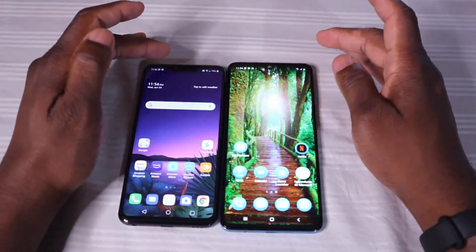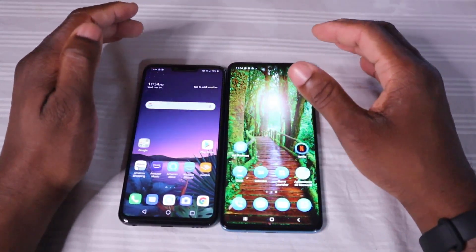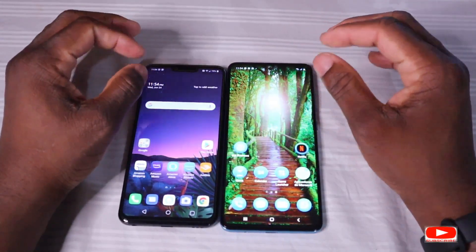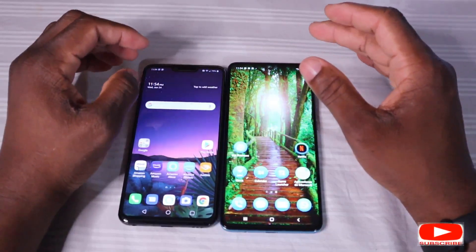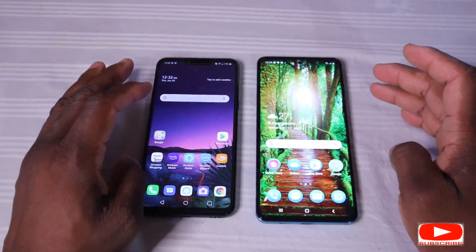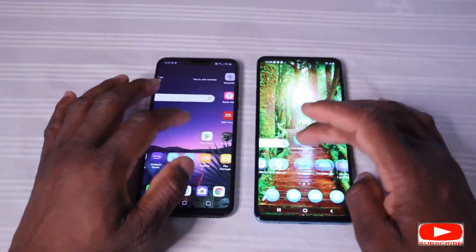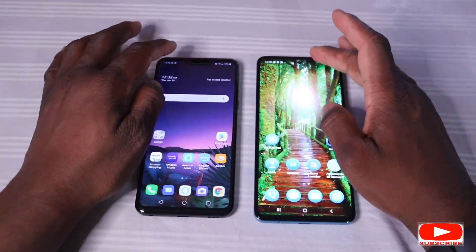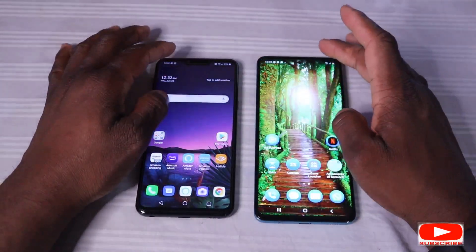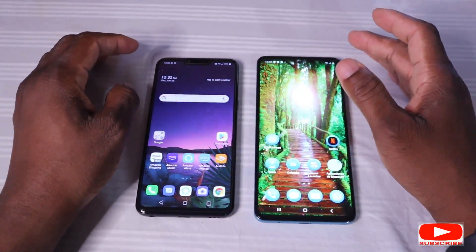The Samsung Galaxy has a punch-hole display whereas the LG has a notch. When you look at these screens, they're both vibrant and beautiful, but the LG has a denser screen and higher quality of display than the Samsung Galaxy. Both screens are quite beautiful in their own way. Both phones in operation are generally very responsive and there's a lot you can do to alter the features of these phones.